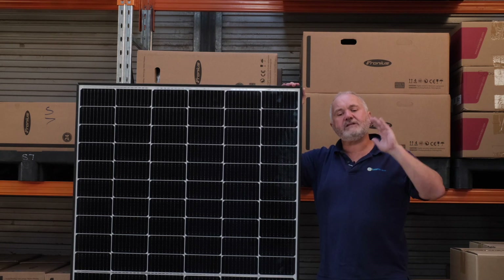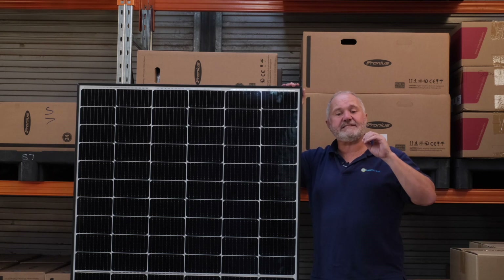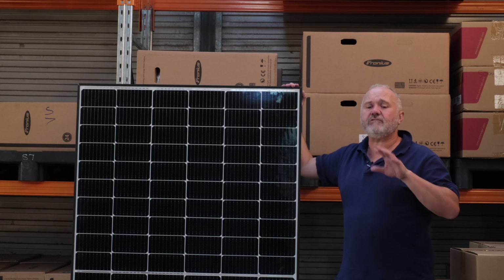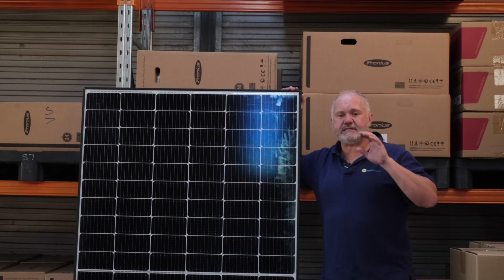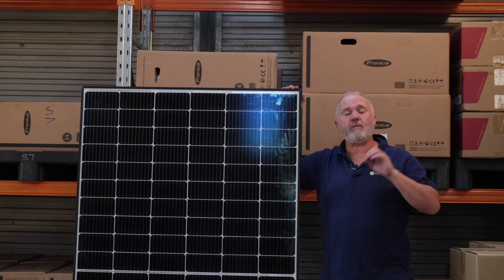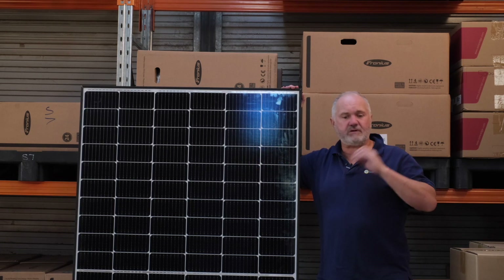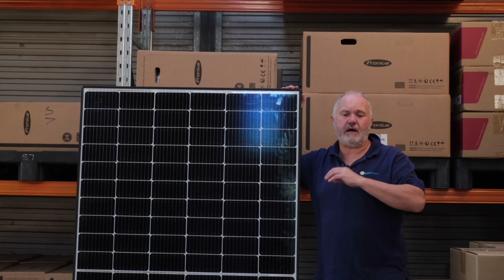In terms of dealer network, we scored them four out of five, because there are some really quite good REC Solar panel dealers around the country. So you can probably find a good dealer with good reviews close to you that sells these panels.